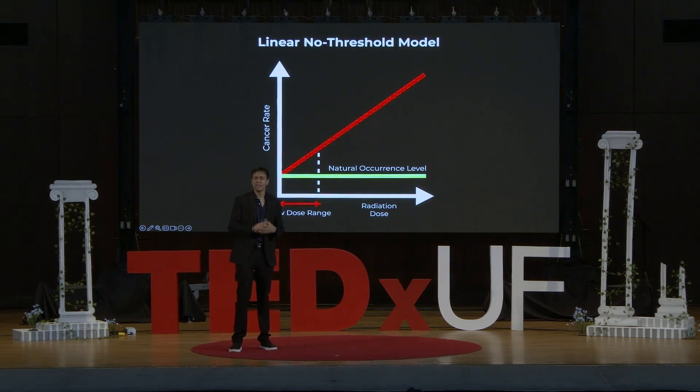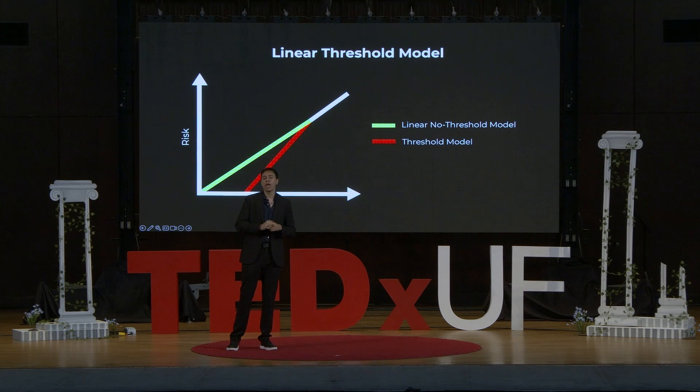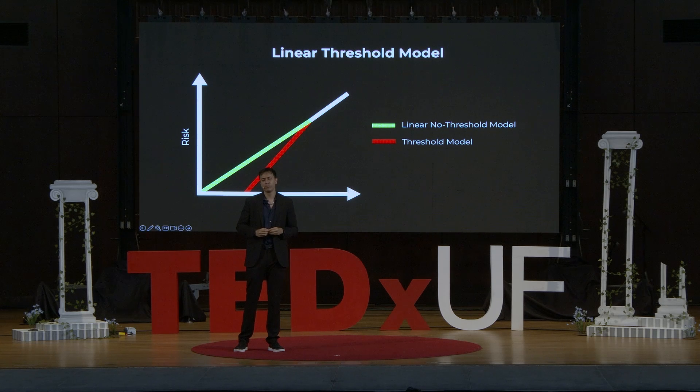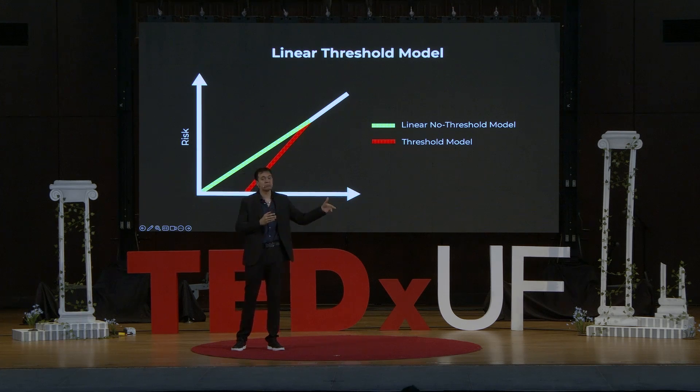But this brings up an interesting question: what is this threshold, or lack of it? That brings me to the second model — the linear threshold model. Scientists from radiation protection committees and governmental organizations have concluded that small amounts of radiation do not cause harm — or if there is any harm from those small amounts, we are currently unable to distinguish it. Thus, the linear threshold model: there is a threshold of radiation you can acquire without receiving any harm. Once that threshold is passed, we receive the harms of radiation linearly.